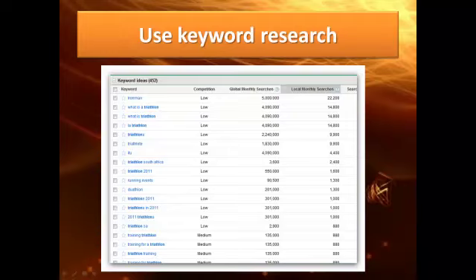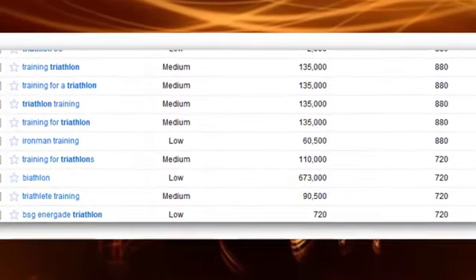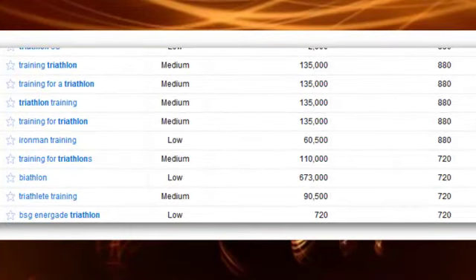I took that triathlon idea to the Google Keyword Research Tool — I'll give you the link at the end of this video. It shows you how Google can tell you exactly who is looking for what subject online. If you look at the top, 'Ironman' is searched five million times internationally and twenty-two thousand times locally. These are monthly keyword search numbers. Training systems for triathlons is fairly high locally in South Africa.